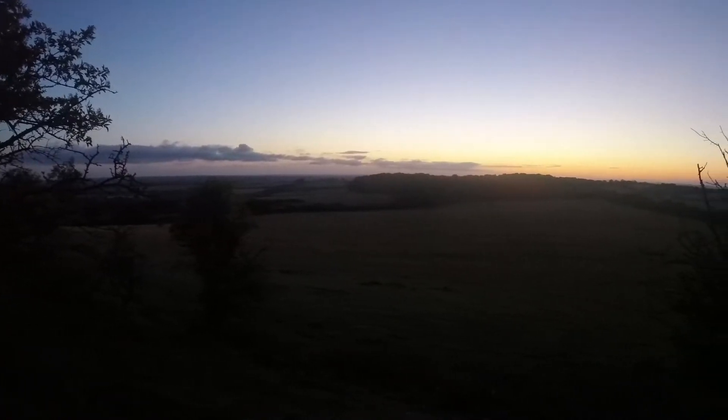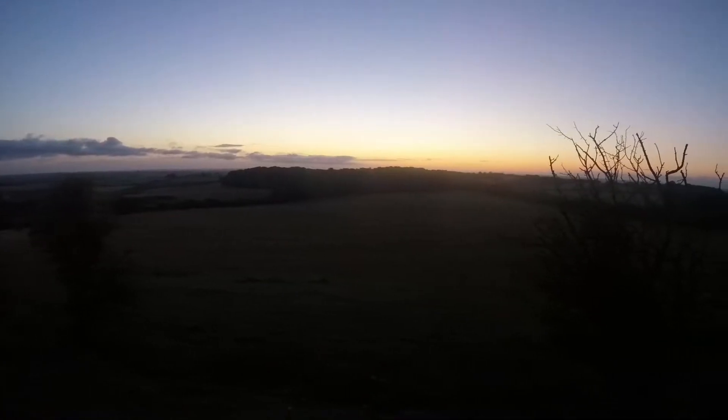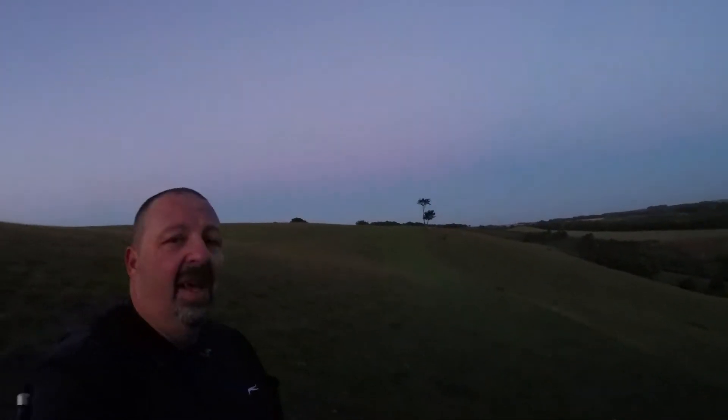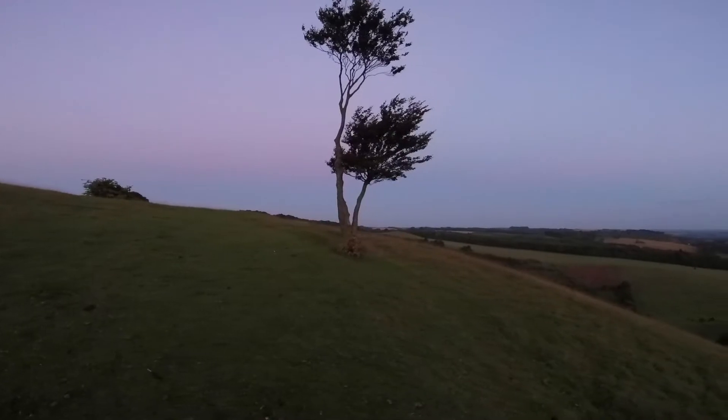We've reached the top of the hill, which is Deacon Hill, standing in the Pegsden Hills on the Icknield Way. The sun is coming up behind me shortly. You can see the tree I'm going to be photographing today, so I'm going to head on over there now and start to set up. I'll be back with you once I've got a composition in place.